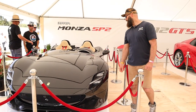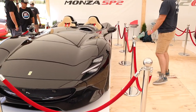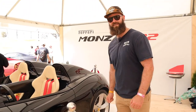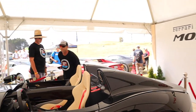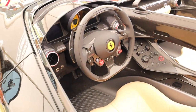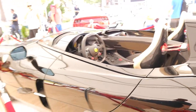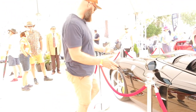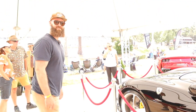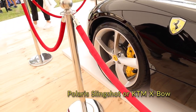I'm standing here at the Ferrari booth and this is the Monza SP2. It is an open-cockpit car unlike anything we've seen from Ferrari in a while. They have a one-seater version called the SP1. I think it is an unreal throwback to the origins of motorsport. The only thing that could make this car better is if it had open wheels — something similar to the Polaris Cross or the KTM X-Bow.